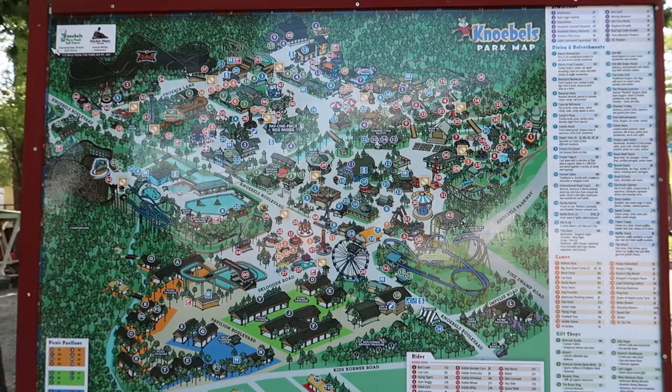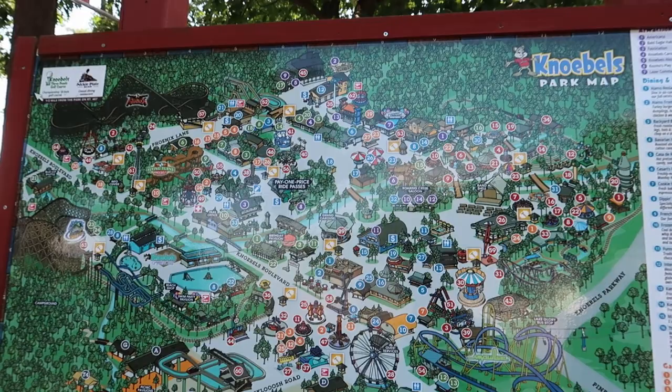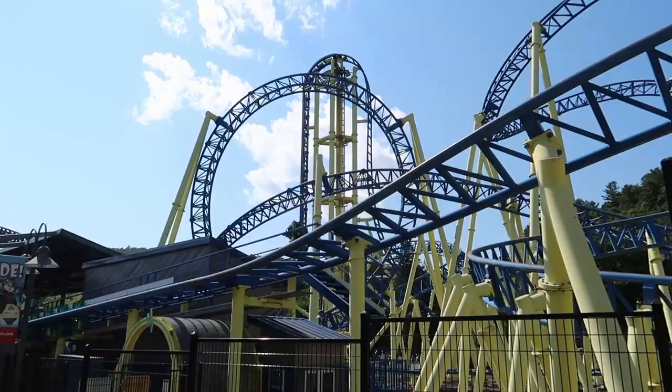One thing that's really cool about this park is it is free admission. You can walk right in and out and you just pay per ride. You can go on and pay for what you want to go on. Being here is free - pretty sweet. Check out this roller coaster right here.